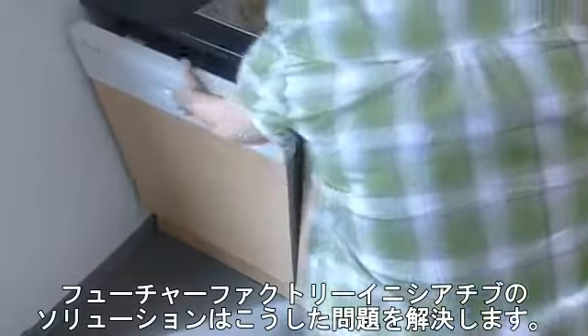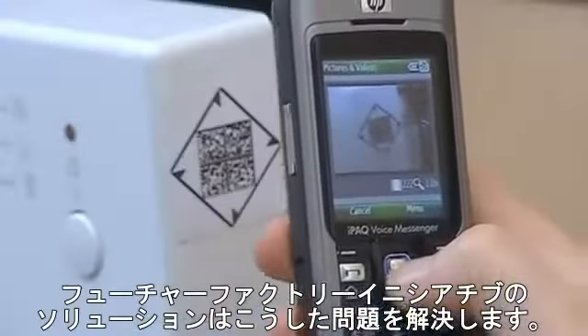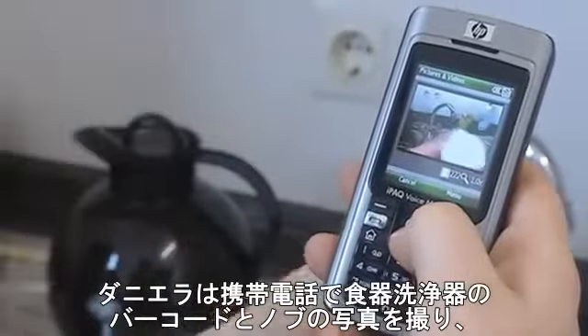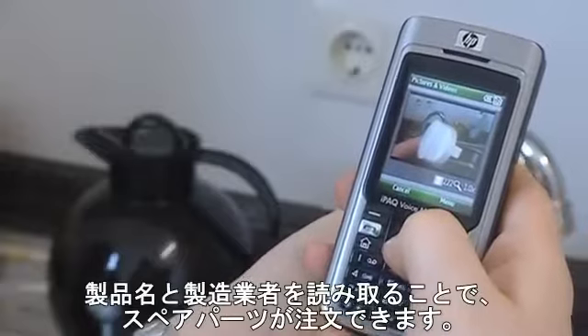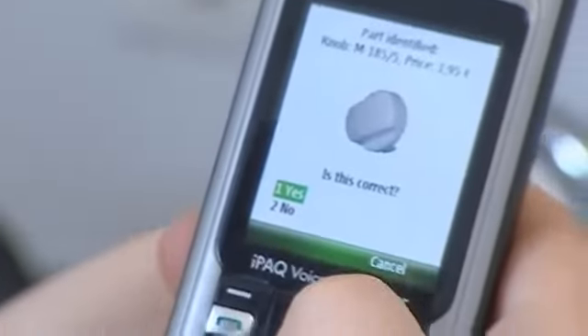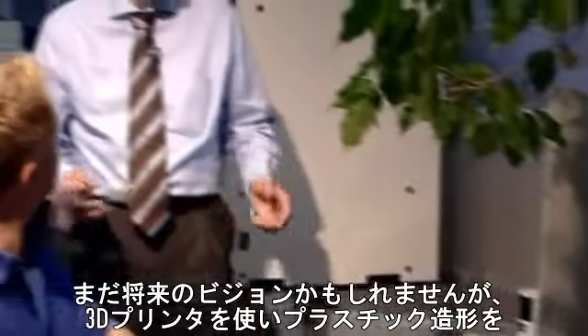The Future Factory initiative can provide a solution to this problem. With her cell phone, Daniela takes a picture of the barcode of the dishwasher and the turning knob. Her cell phone recognizes product and manufacturer. Now she can order the spare part. This may still be a future vision.